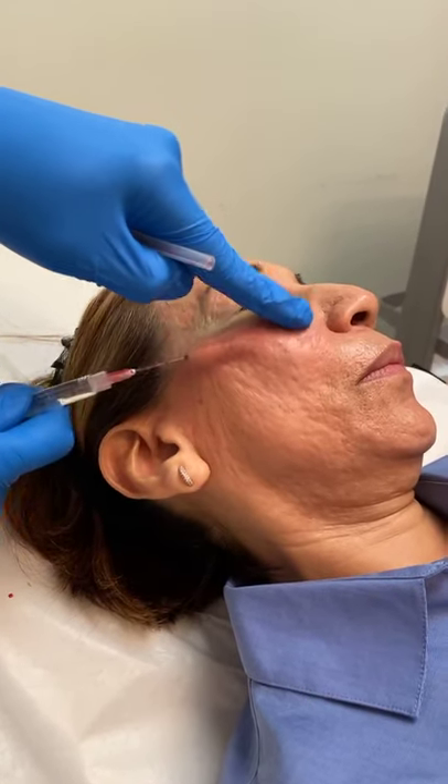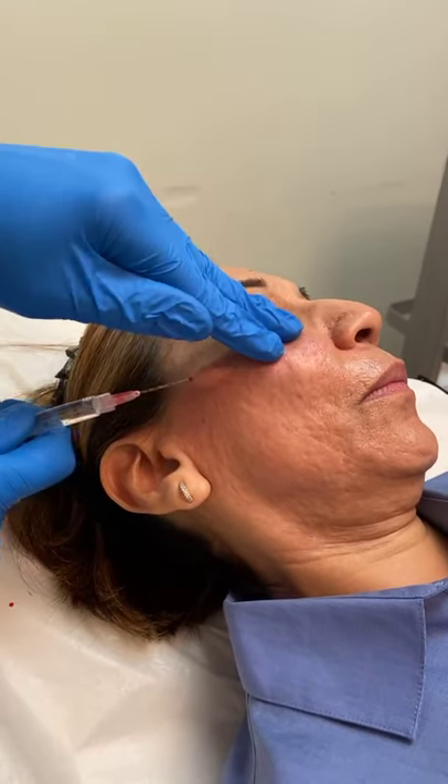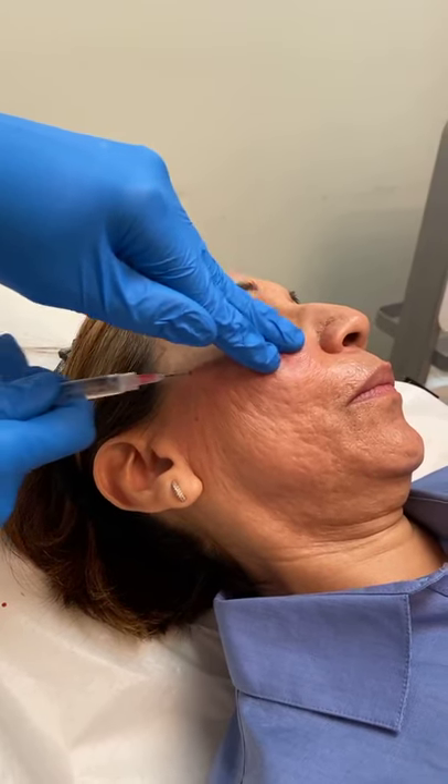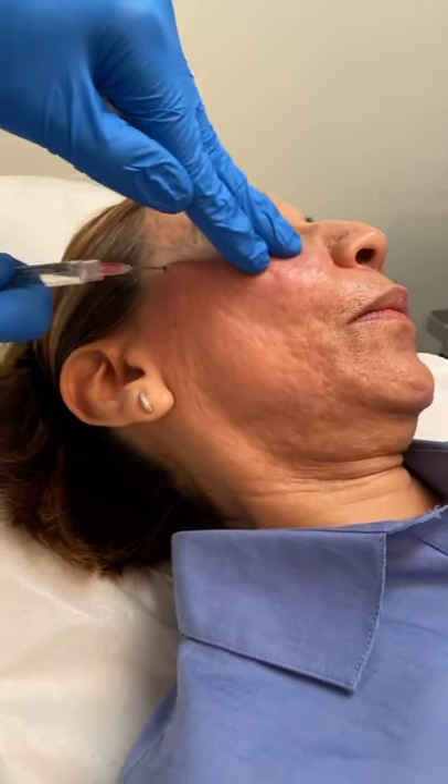Certain kinds of scars can respond very, very well to just this treatment. A lot of times patients think that all you need to do is just some laser treatments, but you have to actually go into this layer as well and really rip open that scar.